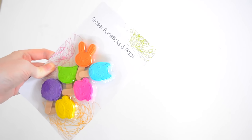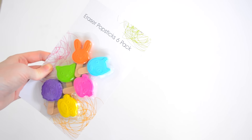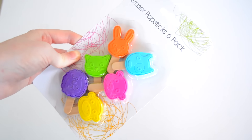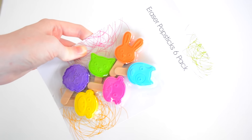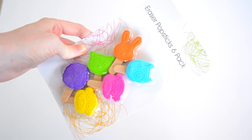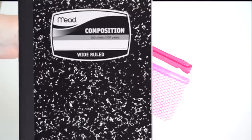Next are these adorable eraser pop sticks and these were just $1 from Kmart. They are rubbers and I actually gave these to my students as little gifts, which I thought was adorable. They loved them and they're just so cute — I picked myself up a packet too because they're awesome.